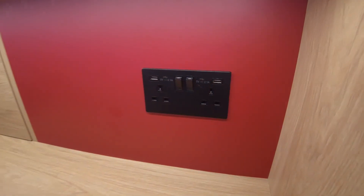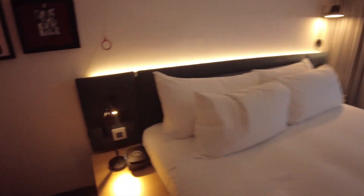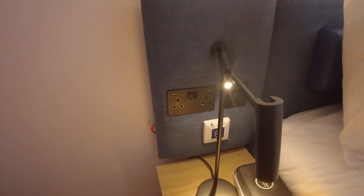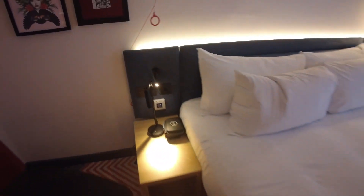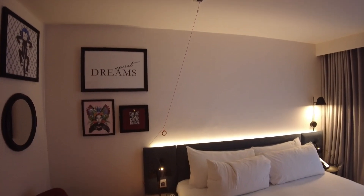There's a number of sockets — each one's got a USB port. There are also sockets either side of the bed. And as this is an accessible room, there is also the red pull cord, as you'd expect.